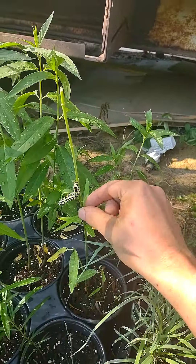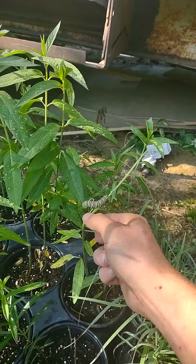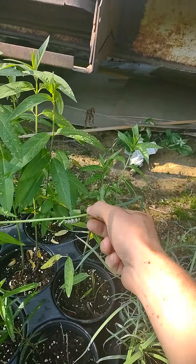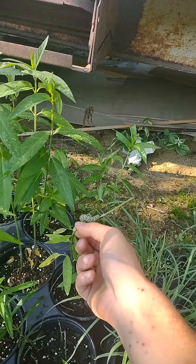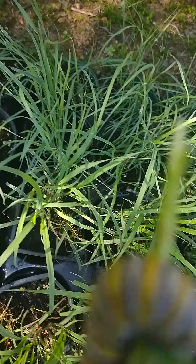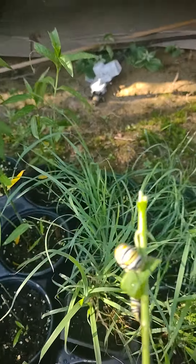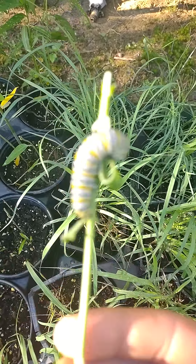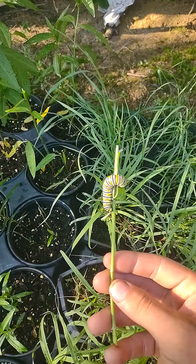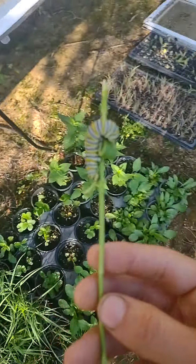So I'm just going to snap this off at this point. You're coming with me, bud. Hold on. So, here he is. I'm going to move him over.